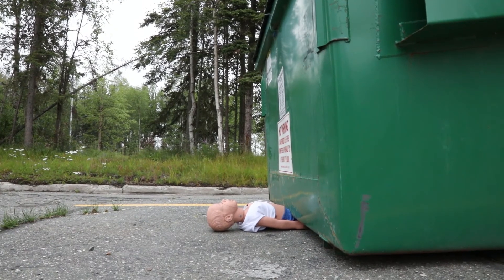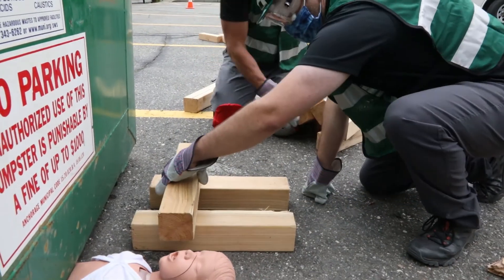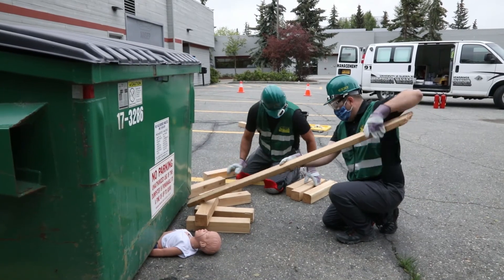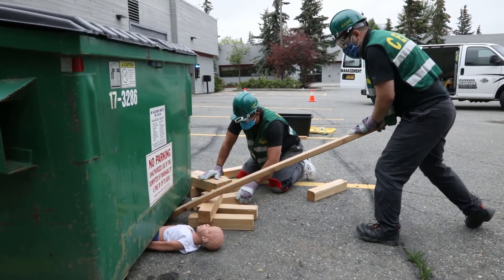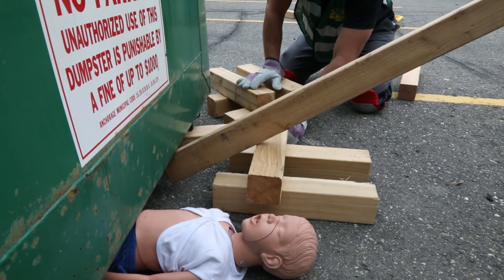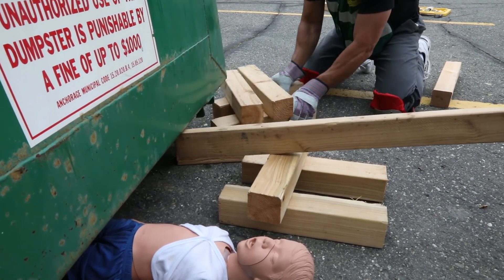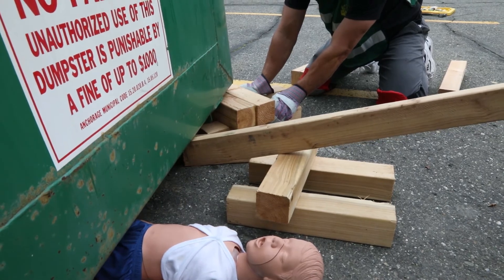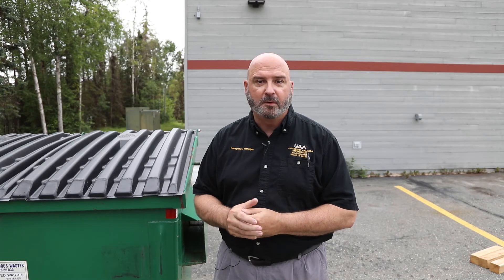Here we're going to demonstrate the concept of leveraging and box cribbing to get someone out from under a heavy object or debris that has fallen on them. Even with just a couple of rescuers we can actually lift a piece of heavy debris. In this case we're using a garbage dumpster to simulate a wall that has collapsed onto someone. We're going to use a lever to start stabilizing the wall that has fallen, and then use box cribbing to stabilize it as we lift the wall to a point where we can rescue that survivor to safety.